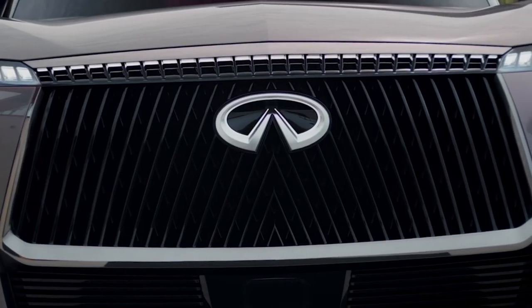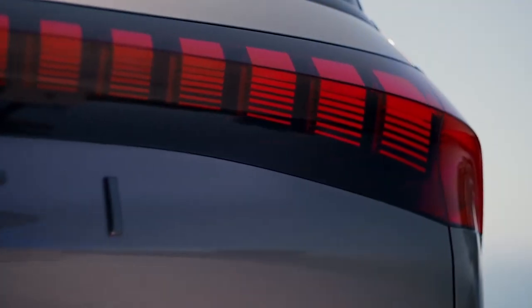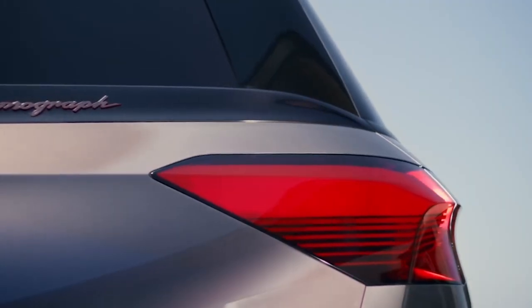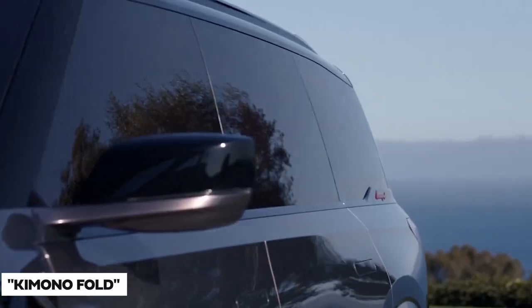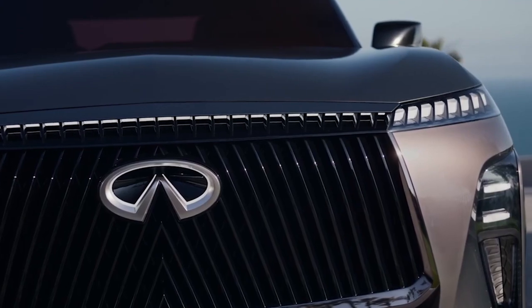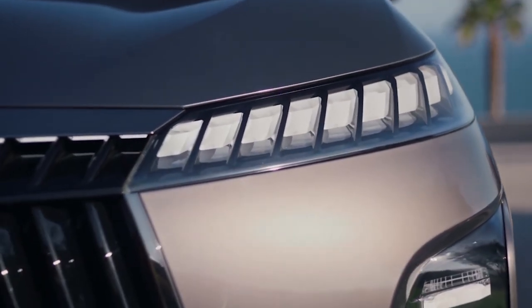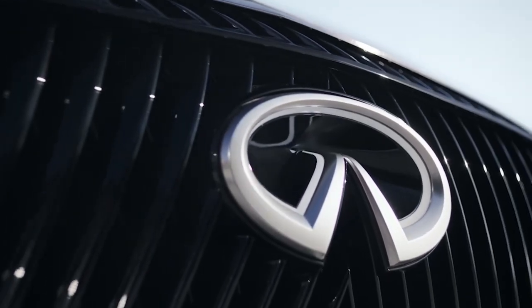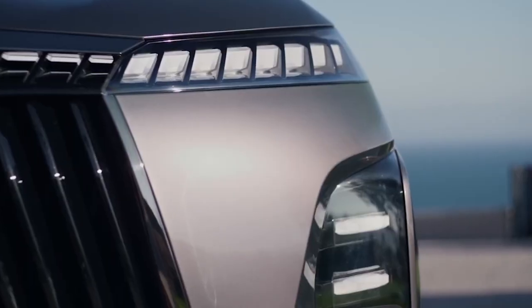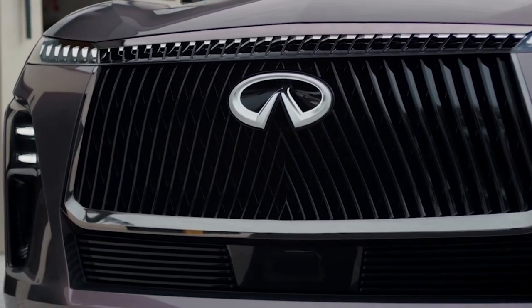The DRLs follow the hoodline and are a new take on Infiniti's digital piano key animated lighting, adopting an intricate kimono fold pattern. The folded kimono theme can also be seen in the geometric pattern on the panoramic roof. The actual headlights are separated from these DRLs, mounted lower down on the fascia. Infiniti's new 3D logo is prominently displayed in the center of the grille.